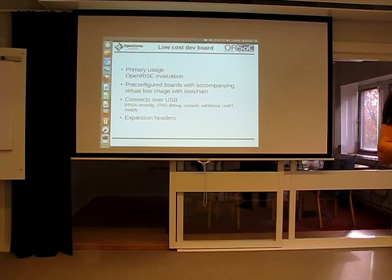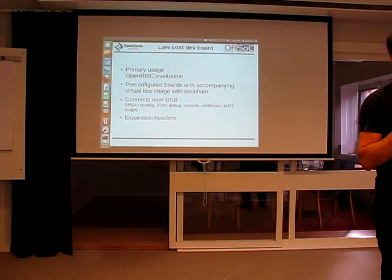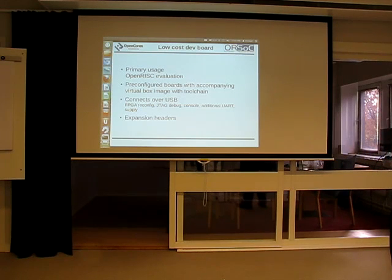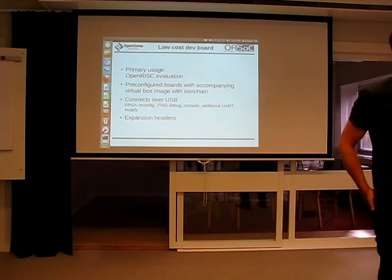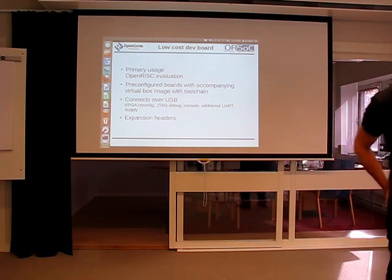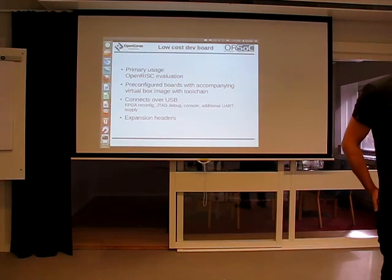So we wanted a little bit higher performance. We also wanted something that would be easier for people as a starter board or a try-out — a small board with everything included. That Actel board was actually three pieces: the CPU board, the IO board, and the JTAG debugger. On the Altera board, we have included everything in one board. For this board, we also have a VirtualBox image with toolchains and some documentation. So it's targeted for really easy startup, for bloggers and others. But we also have expansion headers even on this board.